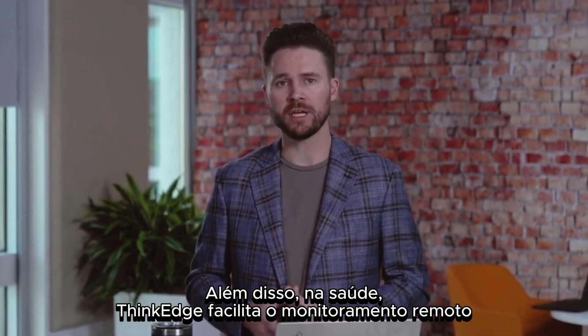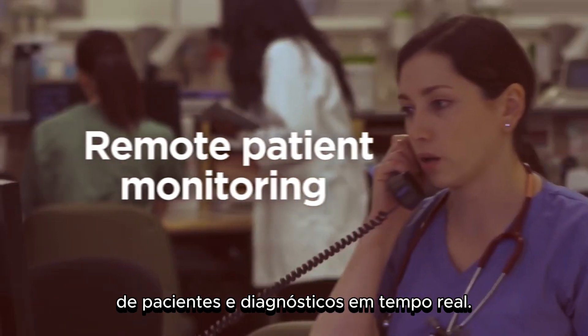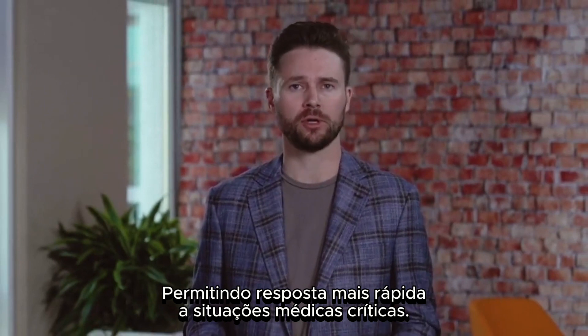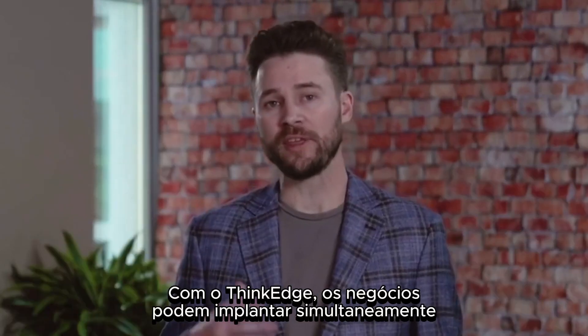Moreover, in healthcare, ThinkEdge facilitates remote patient monitoring and real-time diagnostics, enabling faster response to critical medical situations.